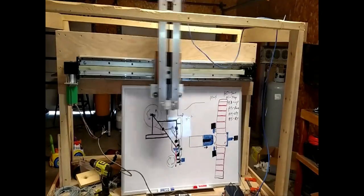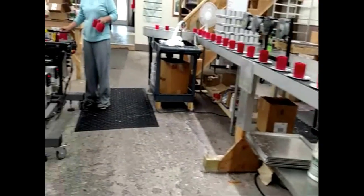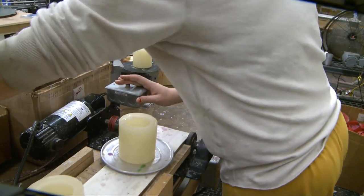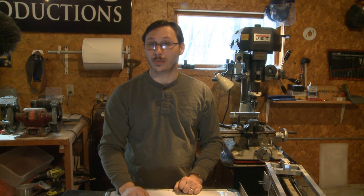Over the last five years at Spiral Eye Candle, we've invented and built the majority of our manufacturing equipment. We've built autofill stations, accumulation tables, and even our own conveyor. But right now, we have a tapered dipping unit that desperately needs to be automated.